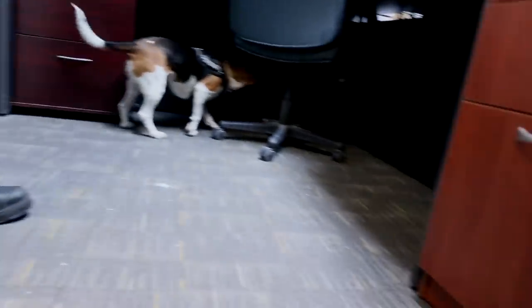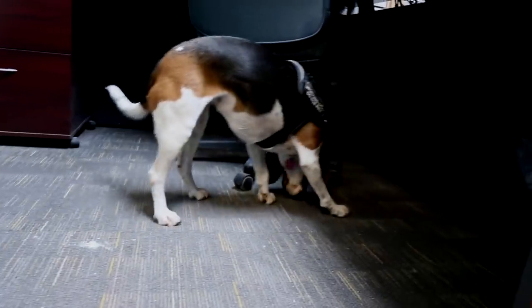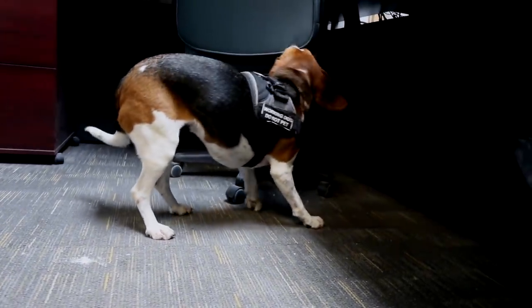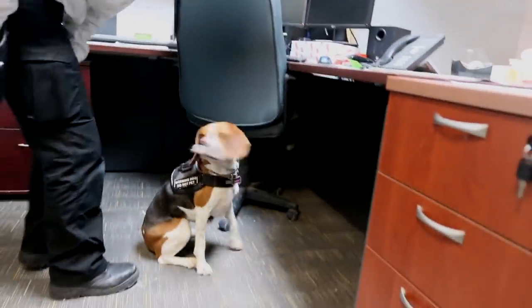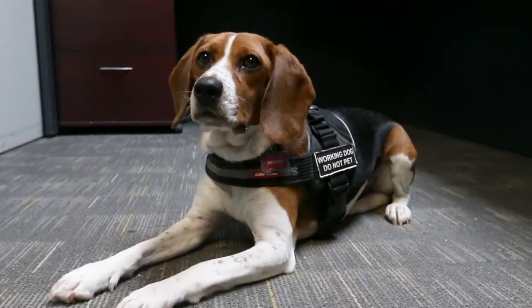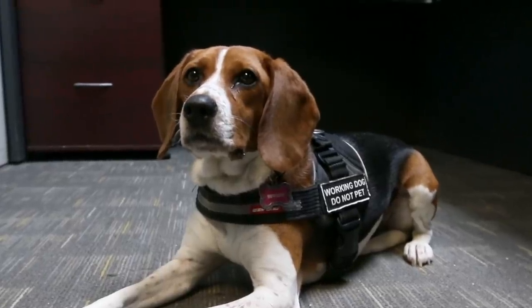Do you have any sense of how accurate she is? I mean, if the scent is there, she's going to find it. The only thing is if the smell is very low, it could be tricky. But I've seen her alert on one baby bug that was hiding behind a nightstand. So if the smell is there, she's going to alert to it — she'll find it.